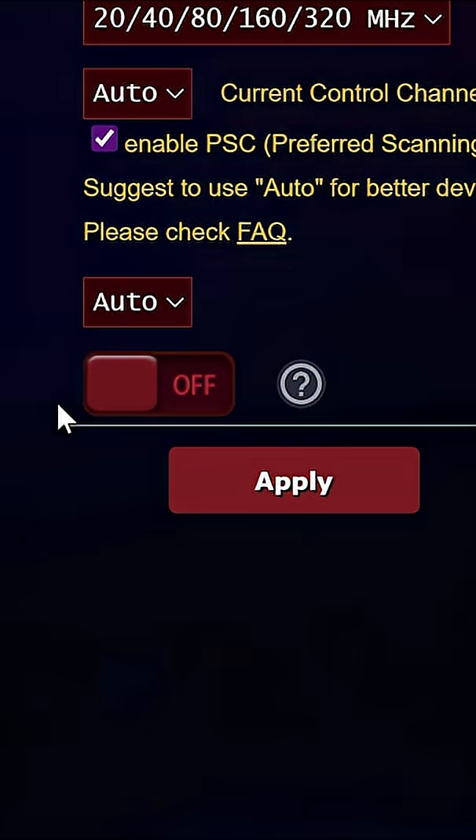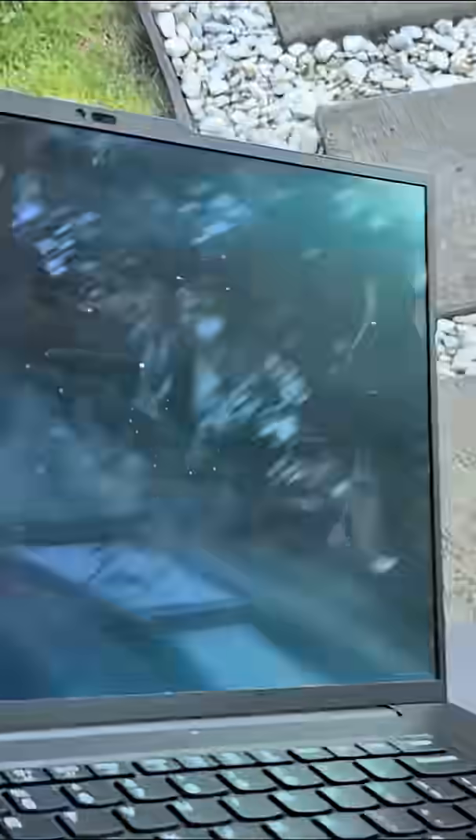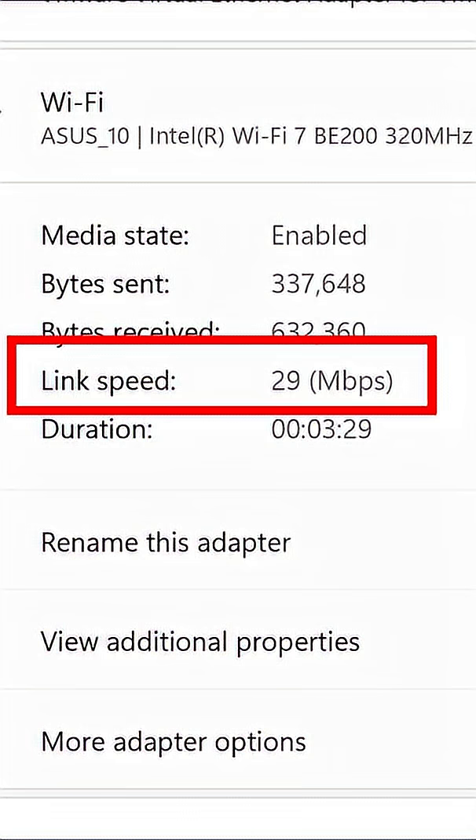AFC is currently switched off. Here is my laptop — it's currently getting 5188 megabits per second right next to the router. Let's go all the way across the house to the other side completely: 29 megabits per second.